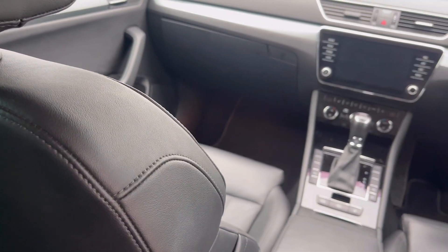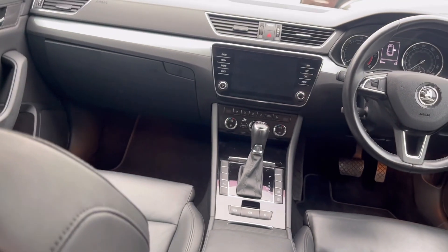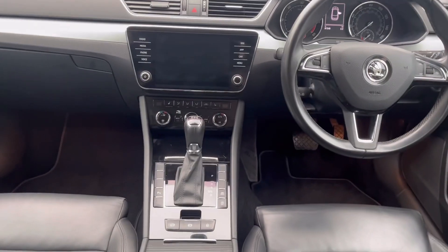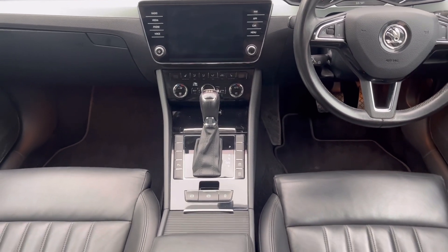Electric mirrors which are heated, as well as dimming, and also have the blind spot function. Front and rear parking sensors are also standard on this model.